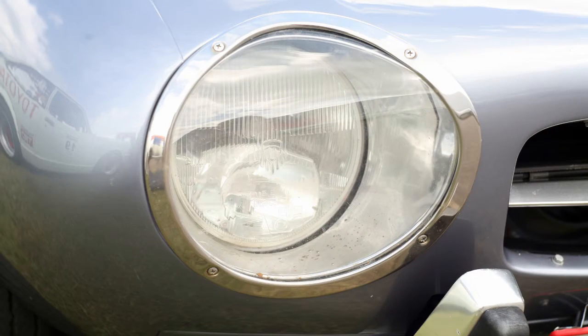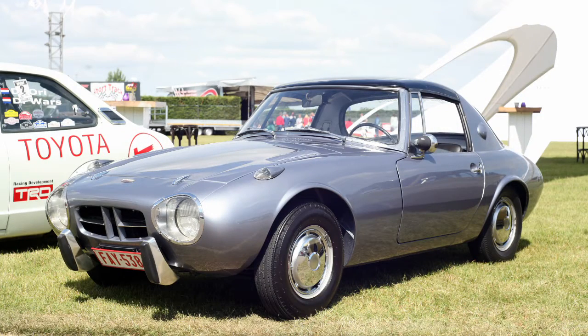It may be cornering terribly compared to a modern Corolla, but mastering any corner in this car is actually the fun. The whole car is fun to drive.